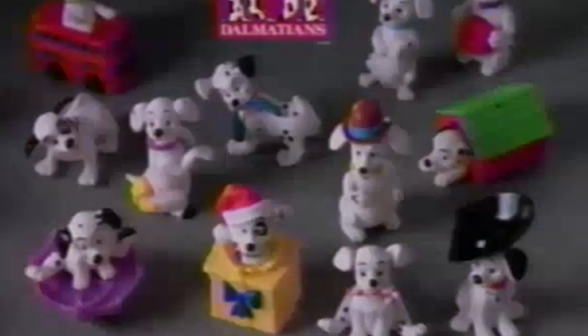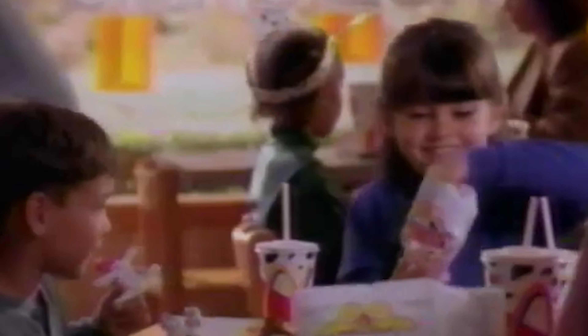McDonald's is definitely the huge spot. Now all the cute puppies from Disney's 101 Dalmatians are at McDonald's — one toy in each Happy Meal you buy. Each one's a surprise, 101 in all. You can collect and trade as many as you want.